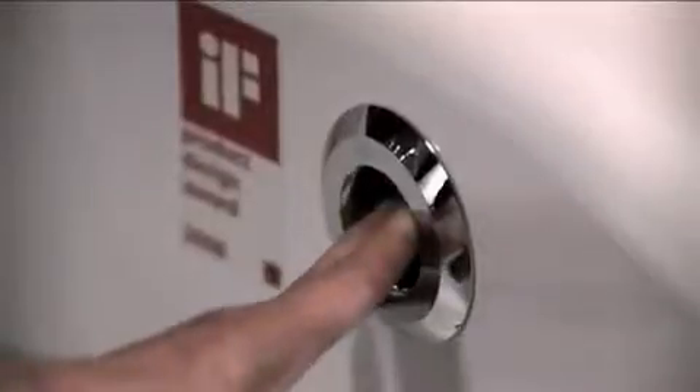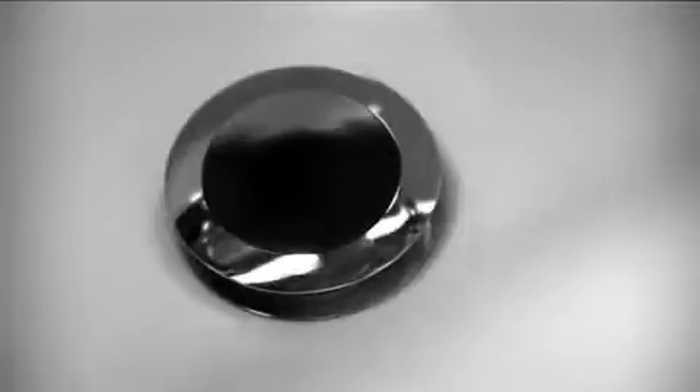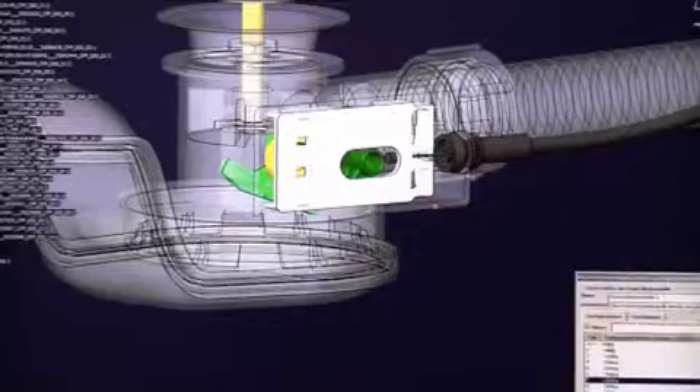Bathtub drains were turned in the past; now we press them. This required the development of a fully new mechanism, the so-called flip-flop. In addition to easier operation, the Uniflex push control also fulfills a further customer need: a lower installation height for the bathtub.